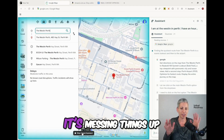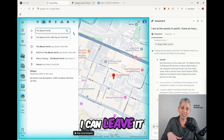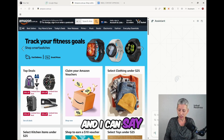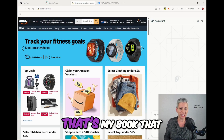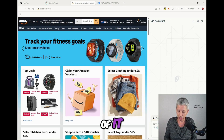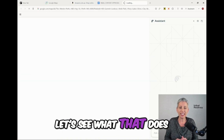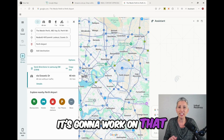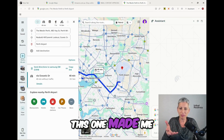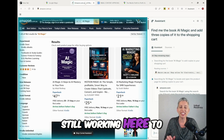I can stop it if I feel like it's messing things up. The other thing is that I can now move around — I can leave it working here and go do another thing. So I've gone to Amazon and I can say: find me the book AI Magic — that's my book that I released a couple of weeks ago — and add three copies of it to the shopping cart. It's going to work on that, and now they're working in parallel. This one is still preparing my map. And there — it made my map with my viewpoint and the airport.